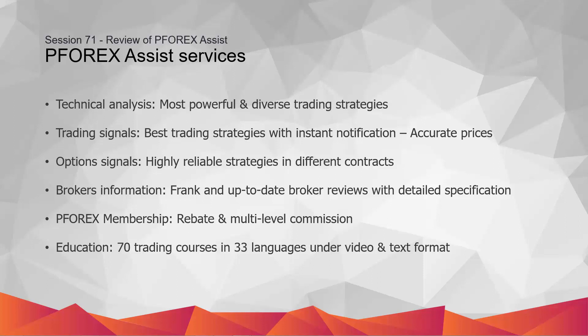Detailed specifications are available in text and video formats. P4X also provides detailed reviews of more than 250 options brokers to help traders find their best brokers.